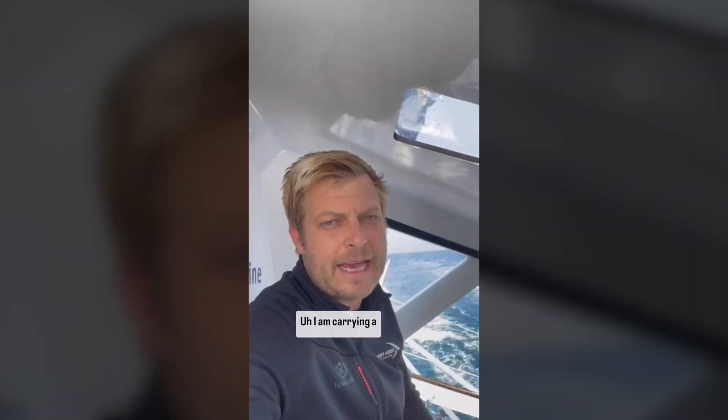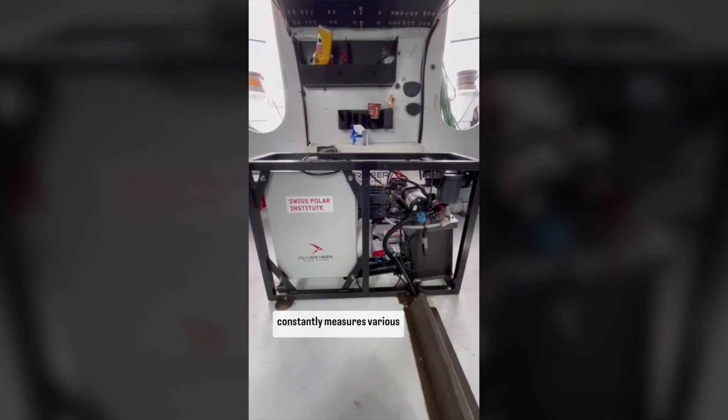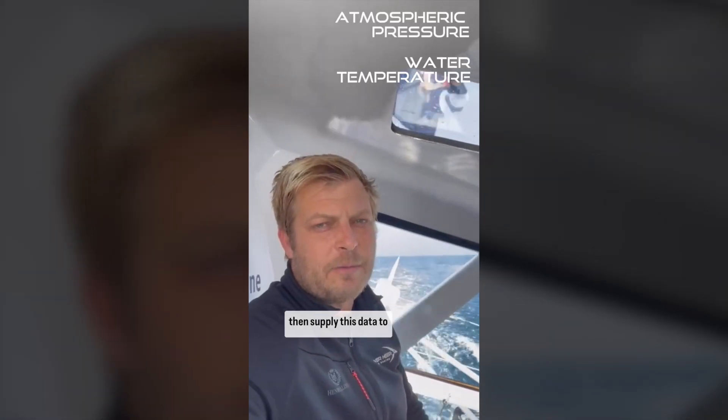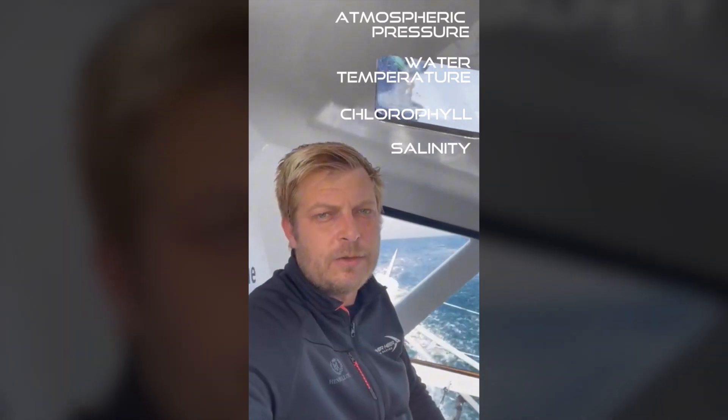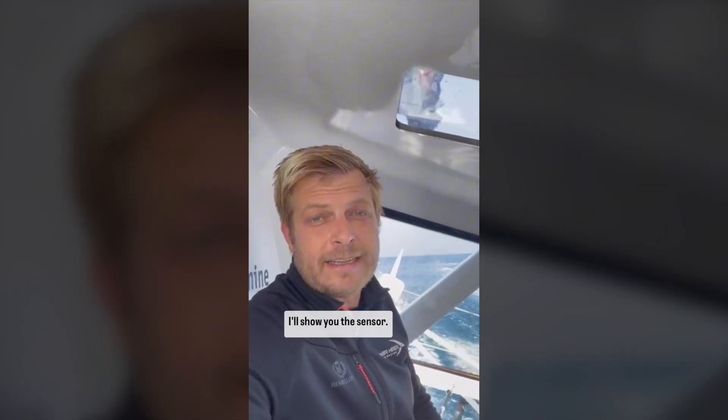I am carrying a state-of-the-art ocean sensor on the boat, which constantly measures various variables in the water. We then supply this data to various scientists. So let's go inside and I'll show you the sensor.